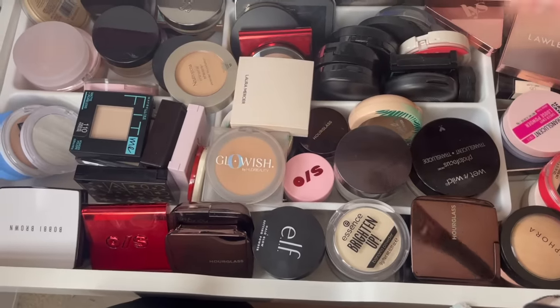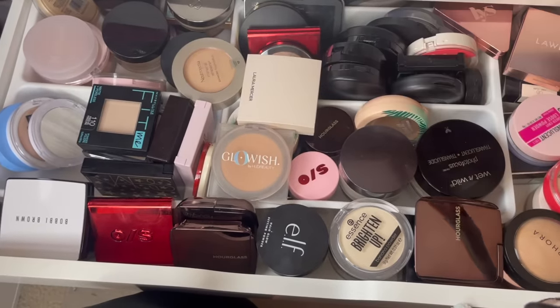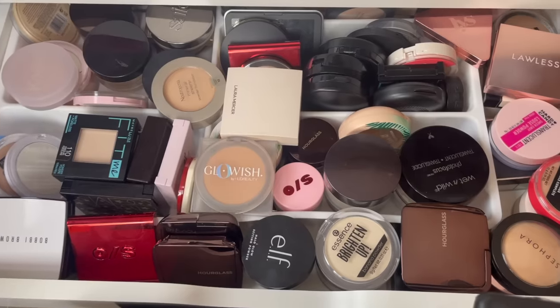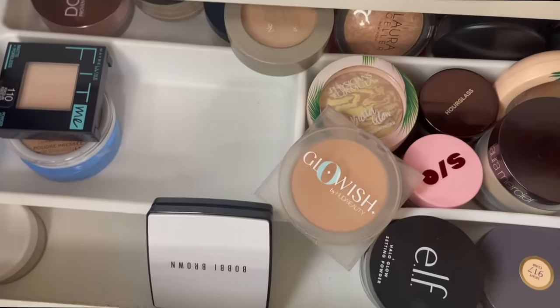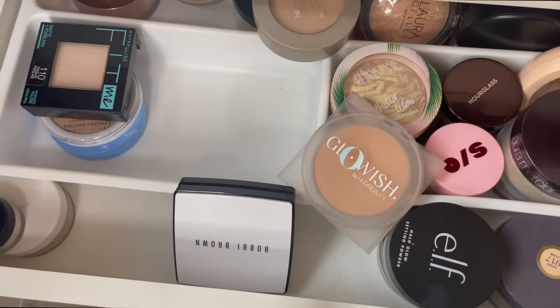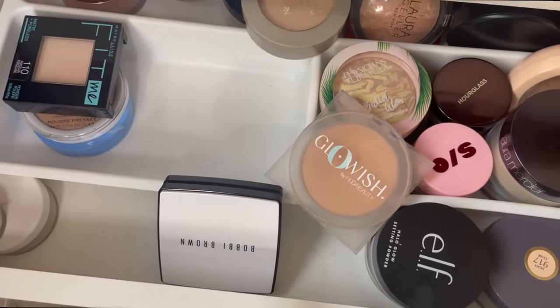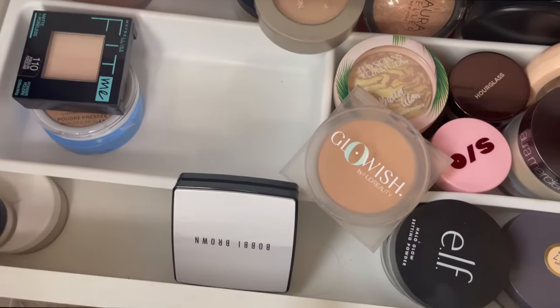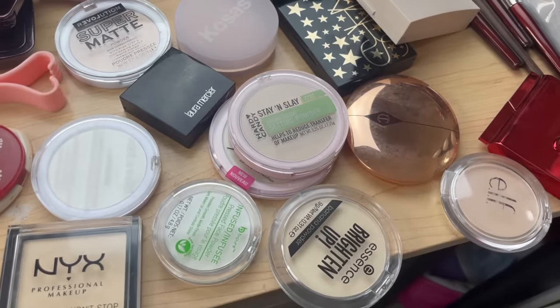I had to remove a couple that were getting caught in the back part of the drawer. What we're going to do is attempt to categorize and weed out per category. What's been taken out are anything I'd call a pressed, sheer, brightening, translucent setting powder — any of those words could apply. And what I really need to do here is cut this amount in half.